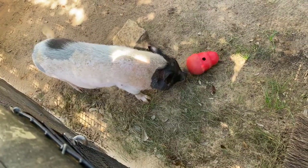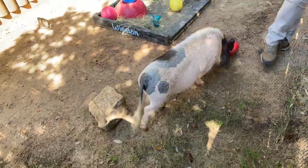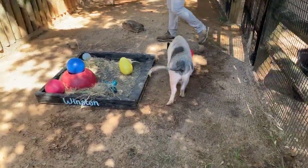Pigs are a lot like people. They express a lot of emotion and they're very smart just like people. Winston likes to spend a lot of time with his keepers, so he's very attached to the three of us that take care of him regularly.